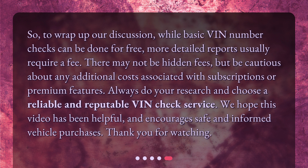To wrap up our discussion, while basic VIN number checks can be done for free, more detailed reports usually require a fee. There may not be hidden fees, but be cautious about any additional costs associated with subscriptions or premium features. Always do your research and choose a reliable and reputable VIN Check service. We hope this video has been helpful and encourages safe and informed vehicle purchases.